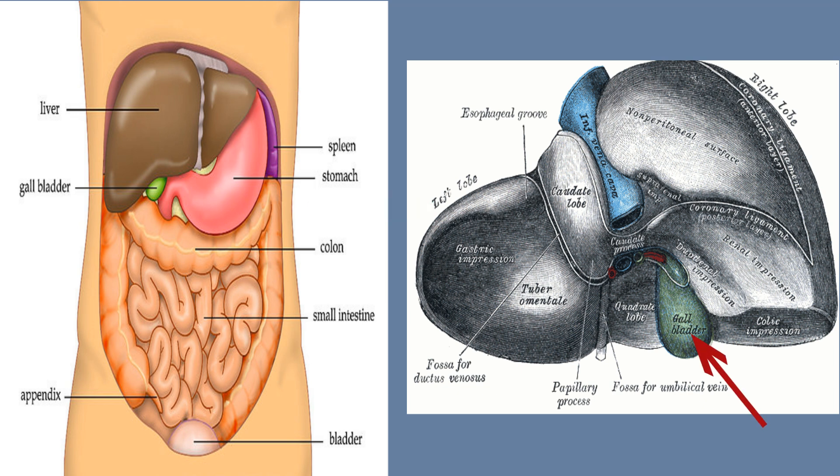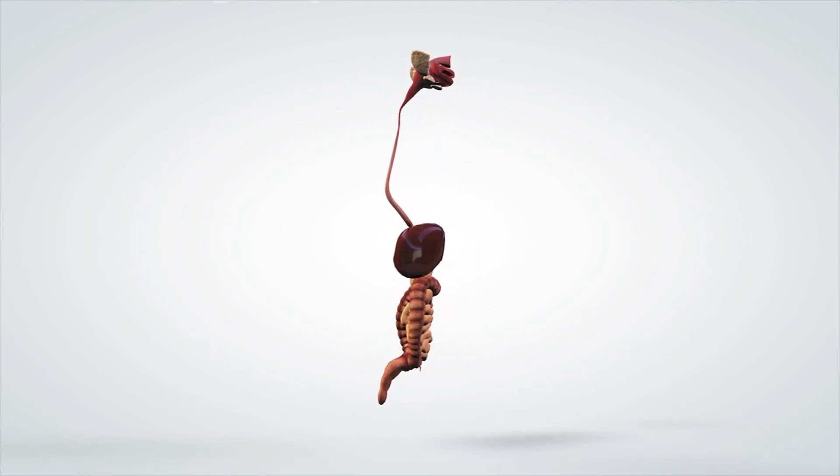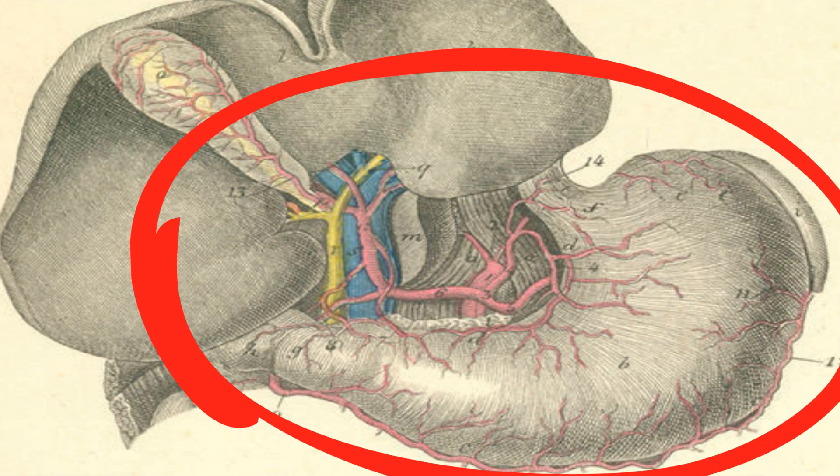The gallbladder stores the bile produced by the liver. Your stomach is a site of digestion of the food we eat. After chewing, the food travels down to the stomach and then from the stomach it goes into the intestines.